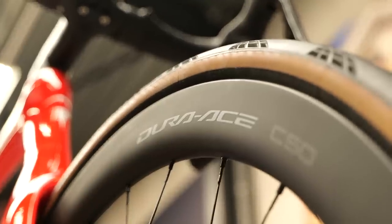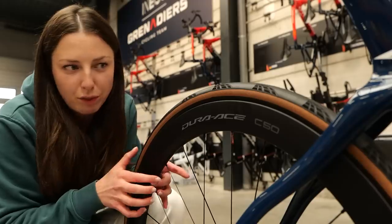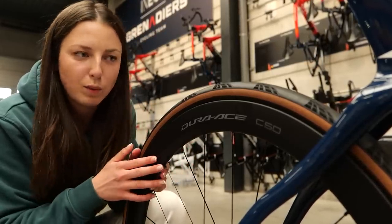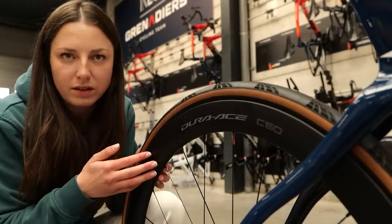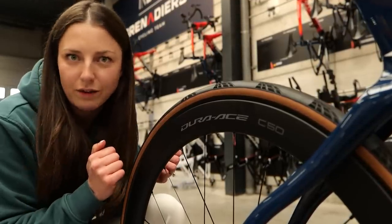The wheels that the team are opting to use are the Shimano Dura-Ace C50 wheels — nice carbon deep-section wheels. In the past we have seen all sorts of different materials used in wheels, but these are pretty much the wheels the team would use for any other race. Hopefully they can take the beating of the cobbles.